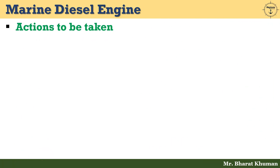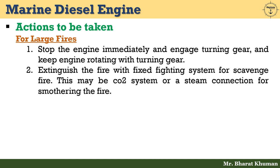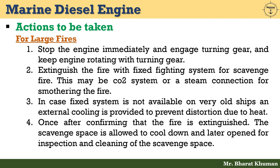Now let's see actions to be taken if scavenge fire happens. For large fires: stop the engine immediately, engage the turning gear, and keep the engine rotating with the turning gear. Extinguish the fire with the fixed firefighting system — this may be a CO2 system or steam connection for smothering the fire. If a fixed system is not available on very old ships, external cooling is provided to prevent distortion due to heat. Once the fire is confirmed extinguished, allow the scavenge space to cool down, then open it for inspection and cleaning.